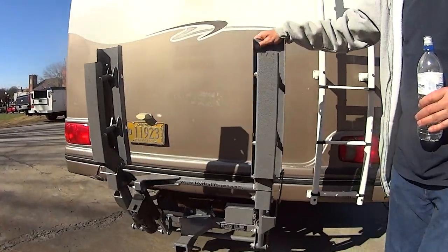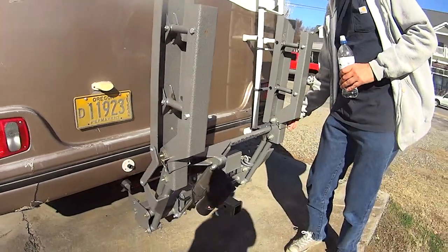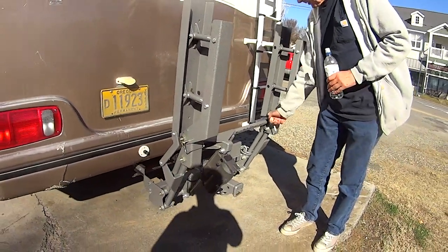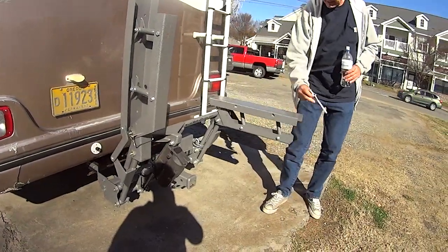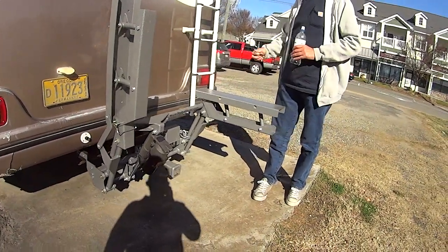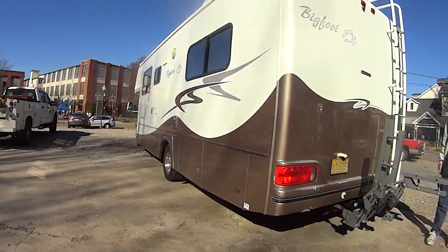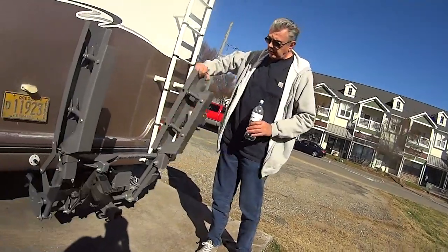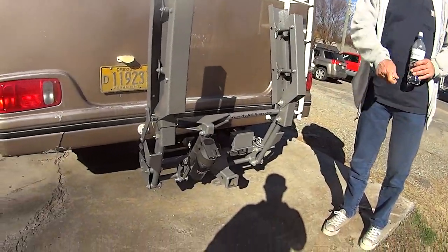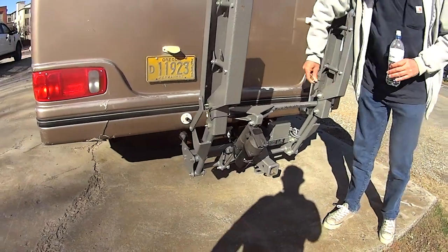This contraption back here is a Hydralift — it's for my motorcycle. I don't have the platform on it right now, but there's a platform that goes on this. It's 12-volt, got a switch, goes up and down, carries about 500 pounds maximum. And then I have a utility trailer that I drag behind it that I've got an ATV in.